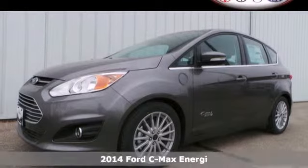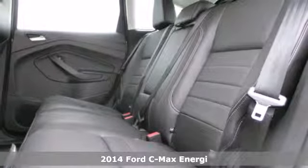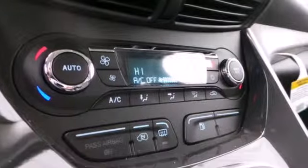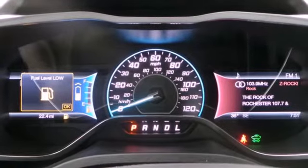It's a 2014 Ford C-MAX Energi. Feel the comfort of the heated leather seats and accommodating dual-zone climate control. Stay connected to your world with intelligent access, steering wheel audio controls, and a garage door transmitter.